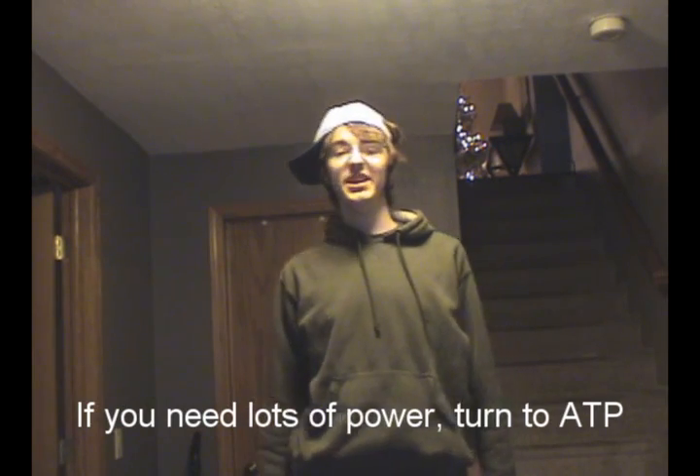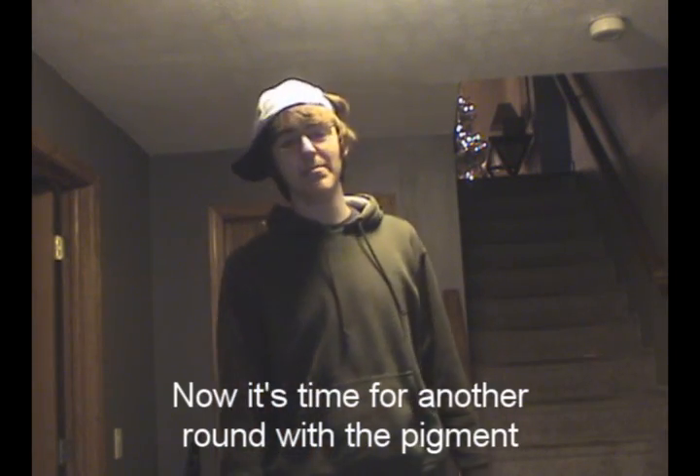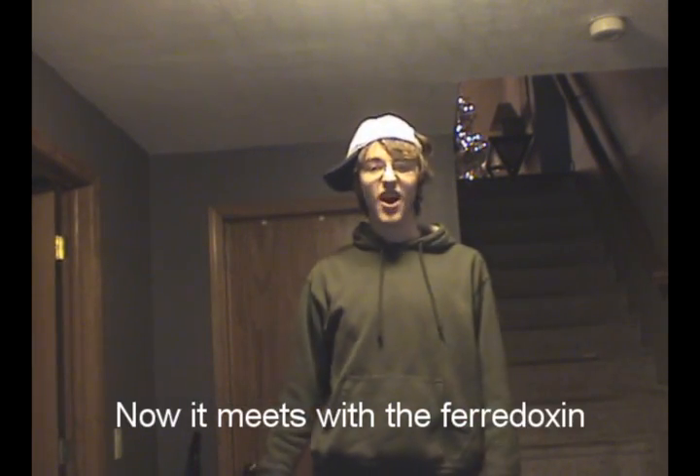If you need lots of power, turn to ATP, 'cause it's got more force than Obi-Wan Kenobi. Now it's time for another round with the pigment. You're getting energy like it's spring this bit. Now it meets with the ferredoxin.